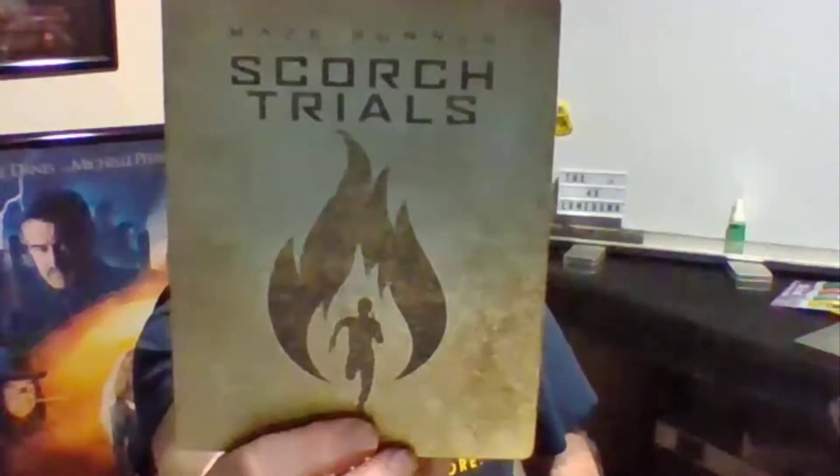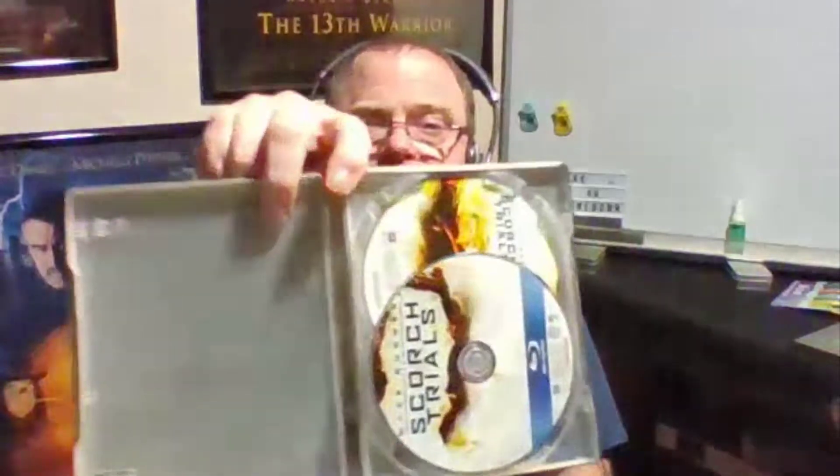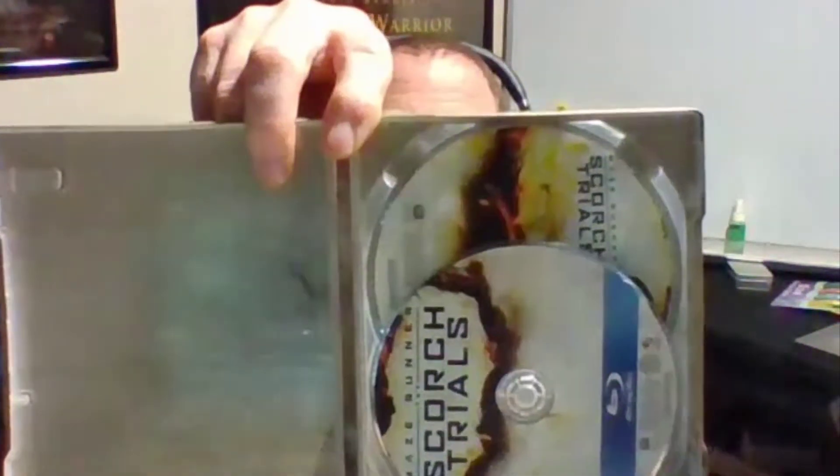Next up is Scorch Trials. These are really simple designs that I like. The backs don't have hardly anything on them. It's really interesting — I don't know if you can see it, but the case looks like it's textured, looks like you could touch it and feel the bumps on it, but it's not. Smooth as an android's.